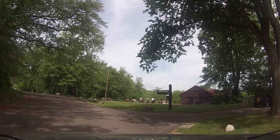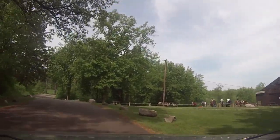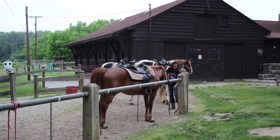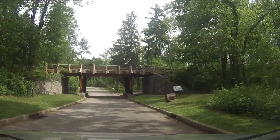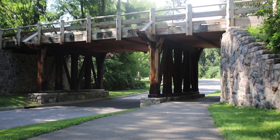As you follow the park road, the next building on the right is the Saddle Barn, constructed by the CCC in 1937. This barn is the starting point of the horse trail rides through the park. As you continue through the park, you pass under the County Road Bridge, which was constructed by the CCC and completed in 1936.